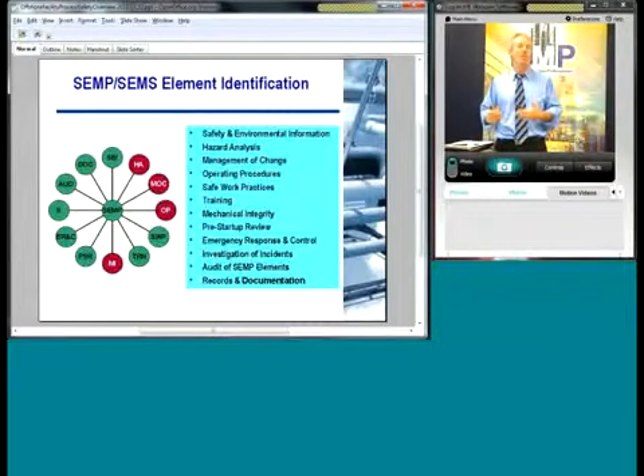The circles in red are part of the SEMS program. Four key elements were chosen to be part of the proposed SEMS regulation in 2009: hazard analysis, management of change, operating procedures, and mechanical integrity. Not only are they considered the most important elements, but they're also the hardest to keep up with, and if you look at citation statistics, these are the things that tend to get cited most often.